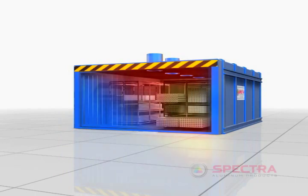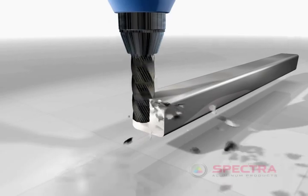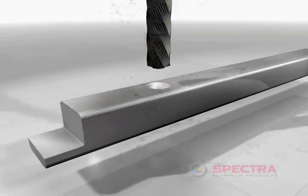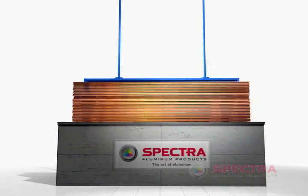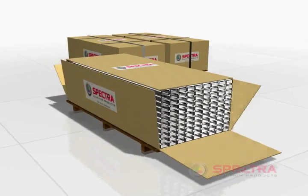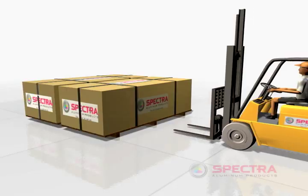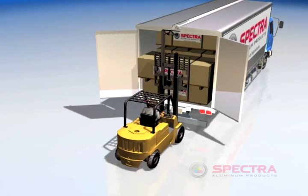Afterwards, the extrusions cool off and can be further processed by any combination of milling, brushing, buffing, anodizing, or painting. The final product is then packaged to each customer's unique specifications and shipped for use all over the world.